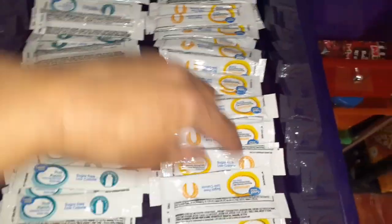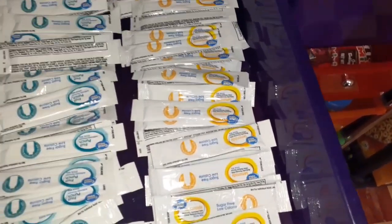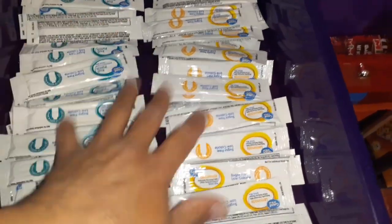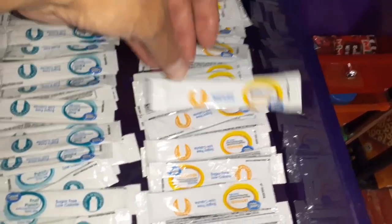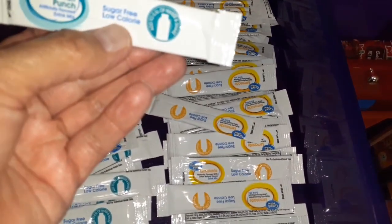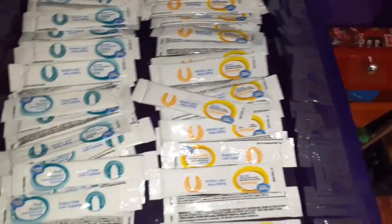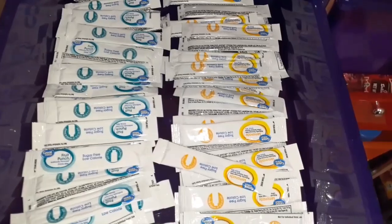On to the skinny drawers. This one is all drink mixes — this side is all lemonade, this side is all fruit punch. As long as we have water and these packs, we've got drinks. Glenn likes the lemonade, I like the fruit punch. These are the Walmart brand sugar-free and they taste really good. When I had them on the open pantry I just had a bunch of boxes sitting there, so it's nicer having them in here.